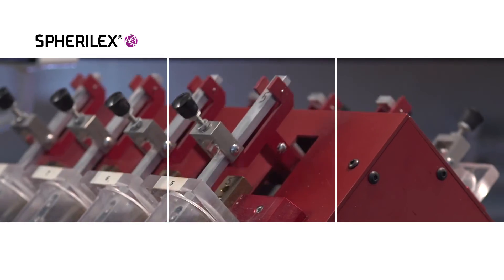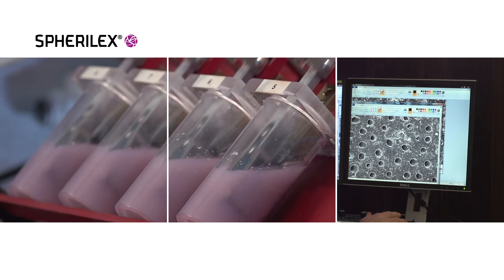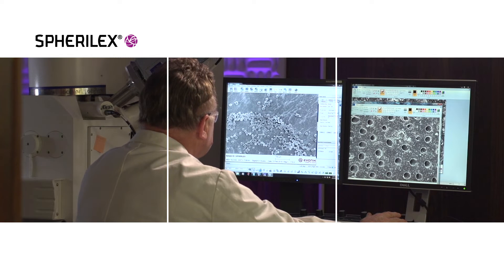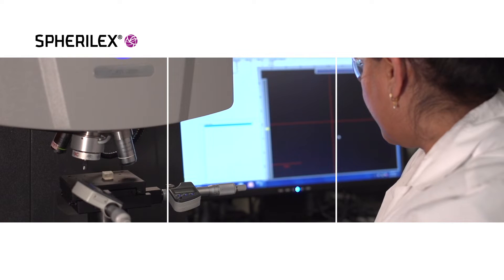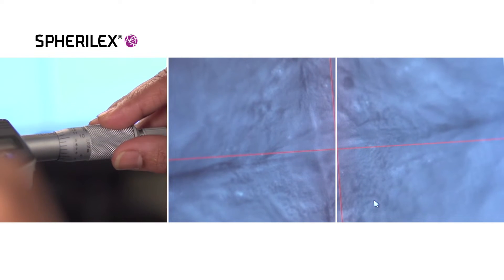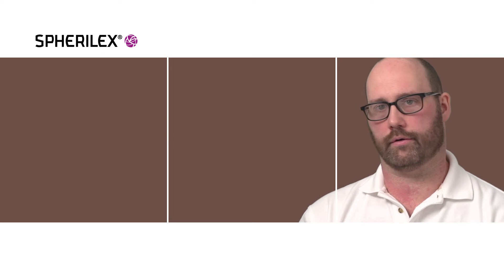We are also constantly developing new methods to assess the performance attributes of our materials. We use the electron microscope all the time to look at how we've manipulated the particle shape. We found that Spheralex provides very low wear characteristics on all types of surfaces — from plastics, to metal, to mixing equipment and other critical equipment.